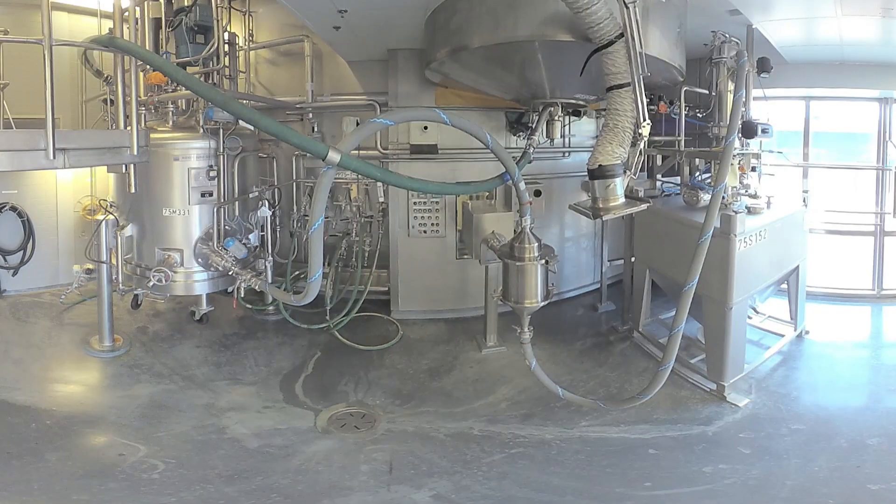Our Hanko plant has several filter dryers. Here is one line of final API sieving and packing.